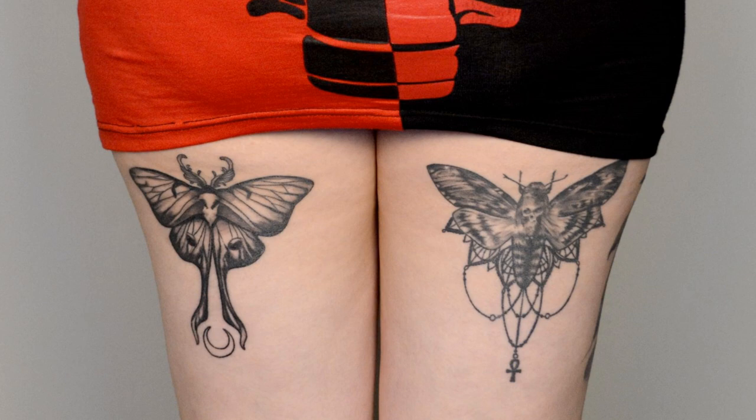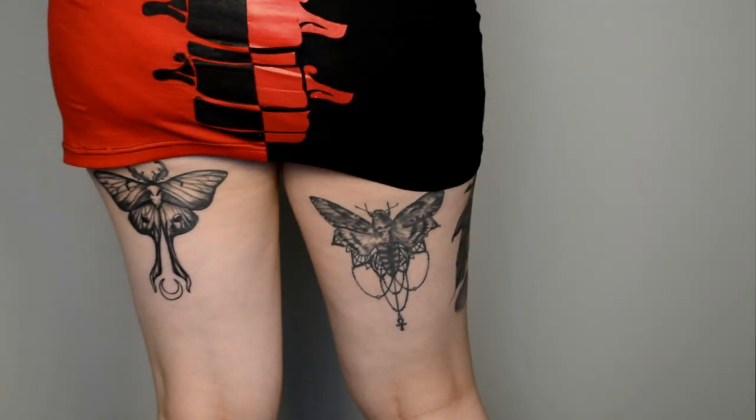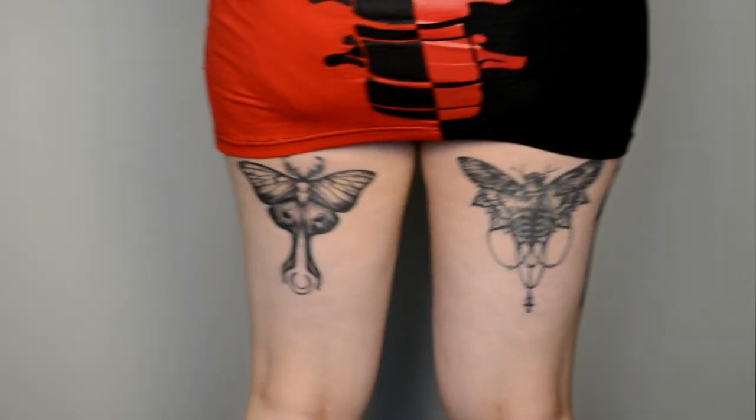The tattoo I got as my tenth tattoo is actually part of two tattoos that form one whole. There are two moth tattoos that I have underneath my butt cheeks. Last year when I got my deadhead moth done, it was meant to have the other moth done as well, but we didn't have enough time to finish it. So we postponed the second moth, which has become a Luna moth, and I am super happy with it. We even detailed it with a tiny moon and it is perfect for me.